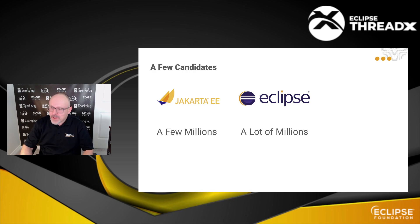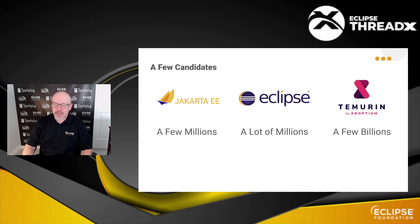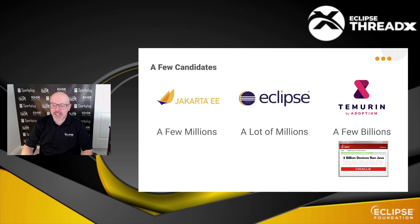Then, in more recent projects, maybe you would say that Eclipse Temurin, our OpenJDK implementation, is highly downloaded and must be the most popular project. And yes, there are a few billion copies of Temurin. Of course, if you consider the broader Java ecosystem, there are billions of devices running Java. But if we target the embedded and IoT space, then the Java story is not necessarily playing out well in that space.